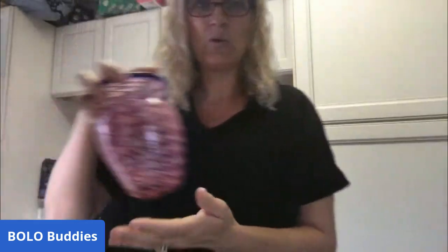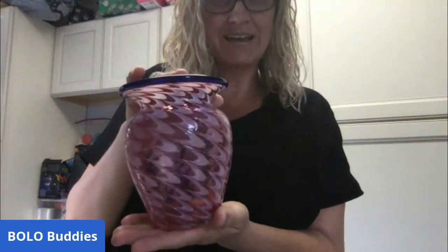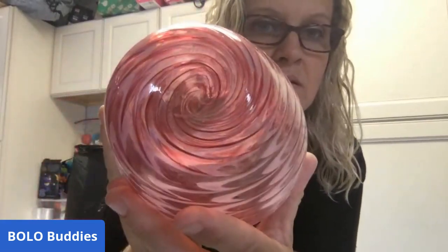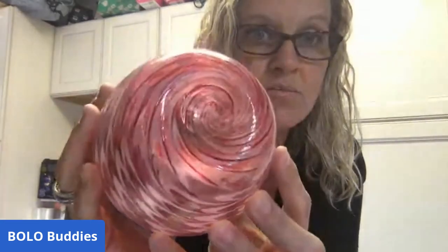Go check out the dibble box video on my Sourcing with Bolo Buddies YouTube channel. I want to show you one of the items I got in the box. This vase was in the box and my husband decided he wanted to keep it. It does have something etched in it - it looks like a C with a circle, and then it says something like M-A. I think it might say 'glass' but I'm not sure.